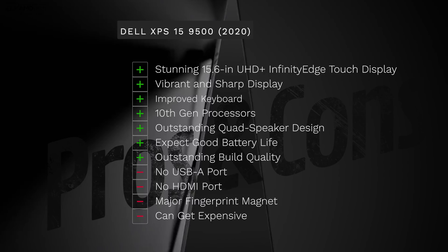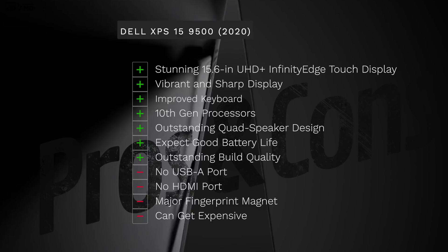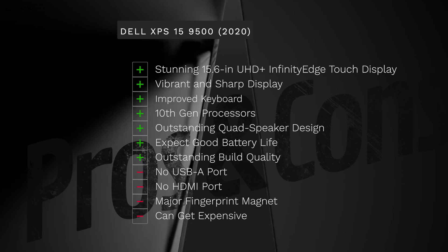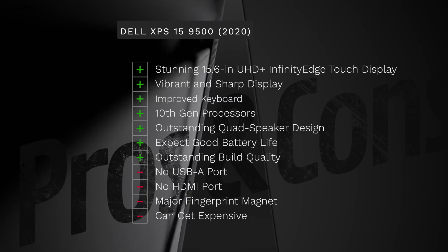Let me wrap up my initial impressions — less than 24 hours in, here's what I think. I'm blown away. I love the stunning 15.6-inch UHD-plus infinity edge display with equal bezels all around giving off a really sleek and modern look. I like the improved keyboard, the 10th gen Intel processors, the outstanding quad speaker design, and I anticipate very good battery life with that 86 watt-hour battery. On the downside, I don't like losing the USB-A port or the HDMI port, and the carbon fiber deck is a major fingerprint magnet. It can also get expensive, though it is a very premium device. I have a lot of testing ahead to bring you the full review with all the numbers — but so far I'm blown away.